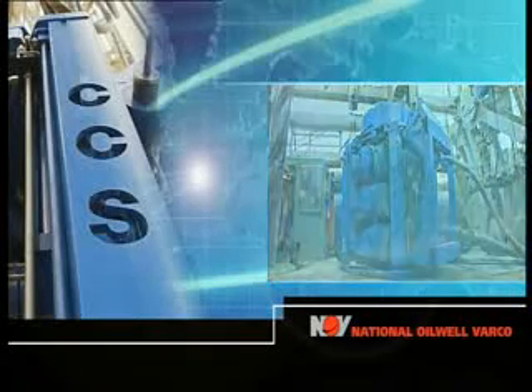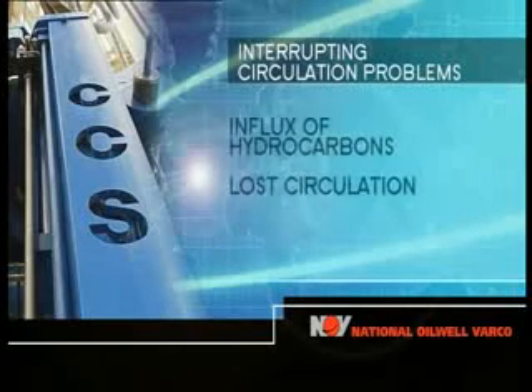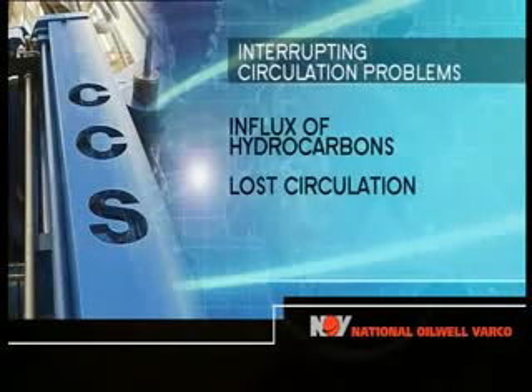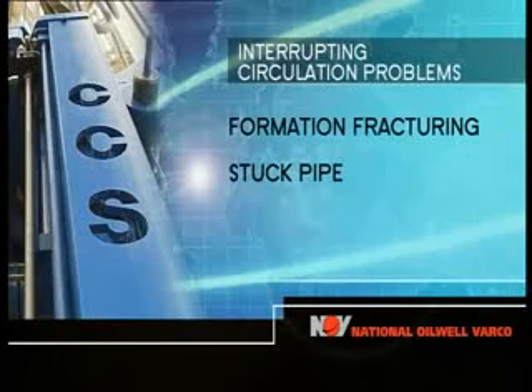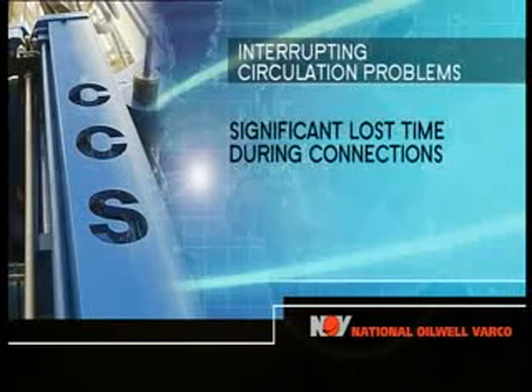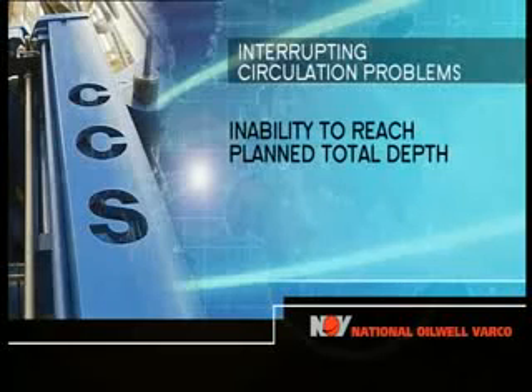Interrupting circulation causes problems in challenging drilling environments. These include the unplanned influx of hydrocarbons and lost circulation, formation breakdown or stuck pipe. These problems can result in significant lost time during connections, cause potential well control incidents, or prevent achieving the planned total depth.